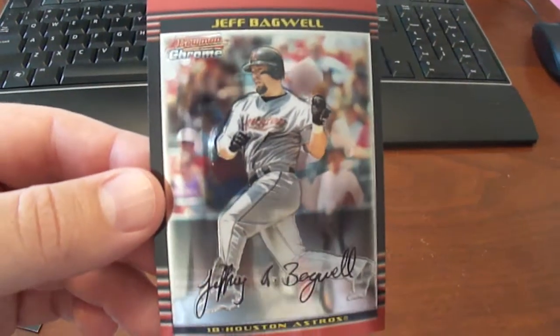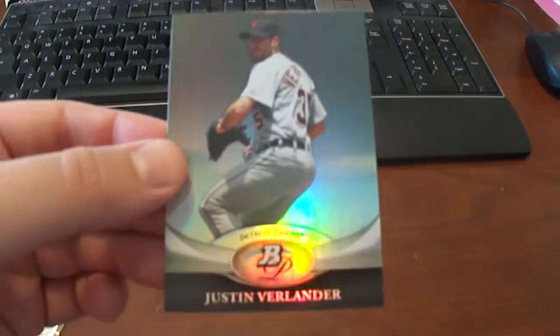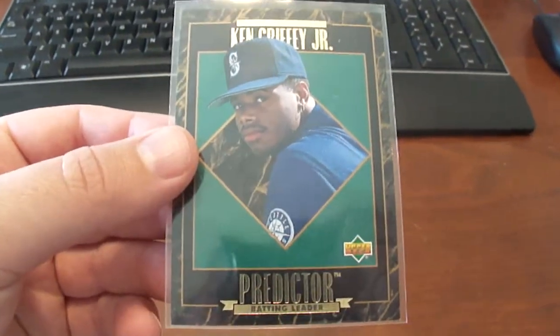2002 Bowman Chrome Jeff Bagwell, 2011 Bowman Platinum Justin Verlander, and a 1993 Upper Deck Ken Griffey Jr. Predictor card.